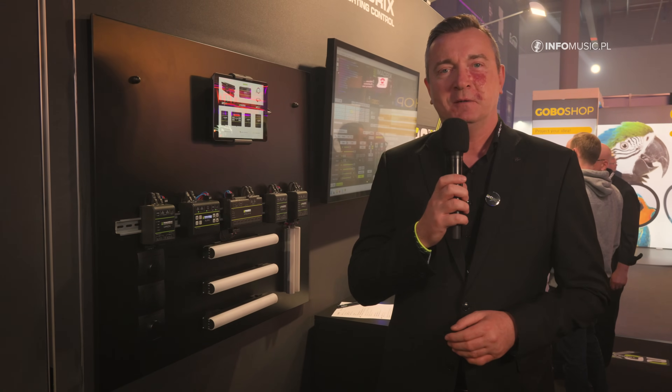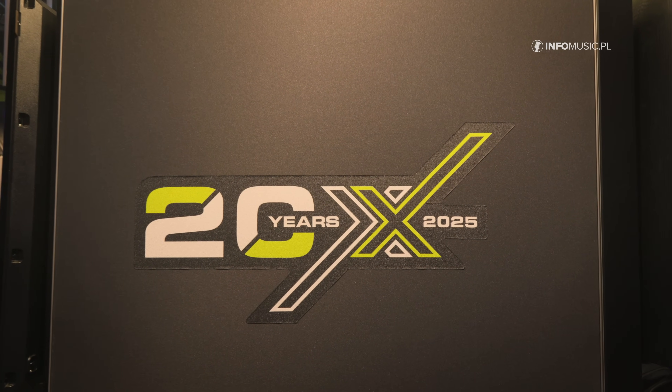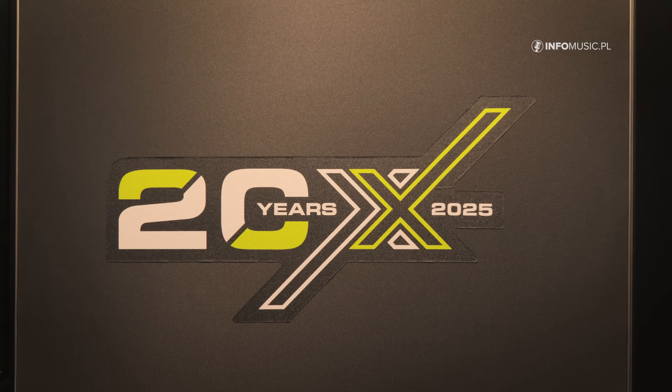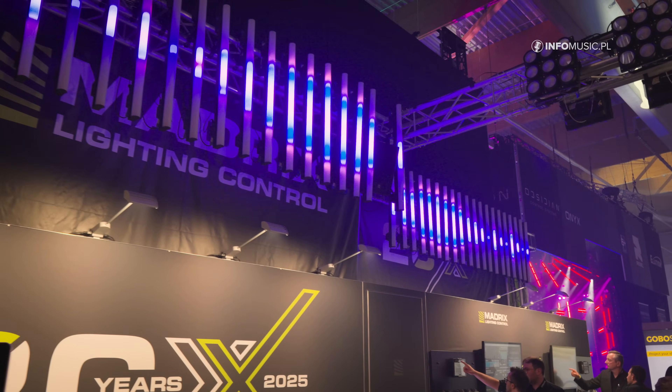Hello, my name is Christian. We are here at the Medwix booth at the ProLight and Sound Show 2025 in Frankfurt, Germany. We are very happy to celebrate this year 20 years of Medwix. This success story of Medwix LED lighting control started in 2005 here in Frankfurt at ProLight and Sound.